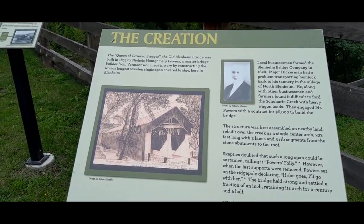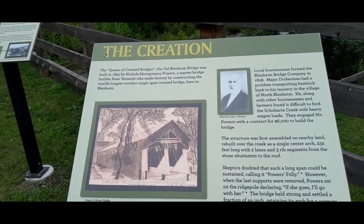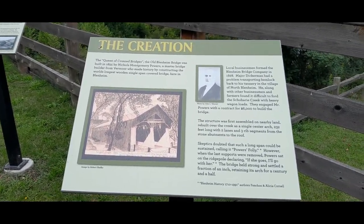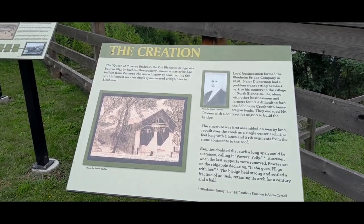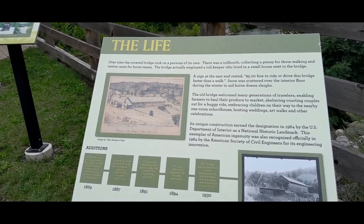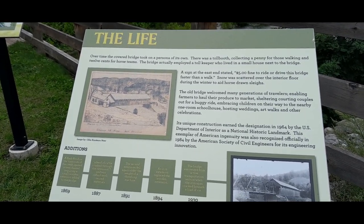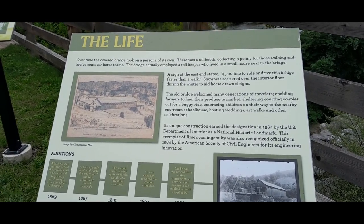It's called the Queen of Covered Bridges. The old Blenheim Bridge was built in 1855 by Nichols Montgomery Powers, a master bridge builder from Vermont who made history by constructing the world's longest wooden single-span covered bridge here in Blenheim. Over time the covered bridge took on a persona of its own. There was a toll booth collecting a penny for those walking and 12 cents for horse teams. The bridge actually employed a toll keeper who lived in a small house next to the bridge.